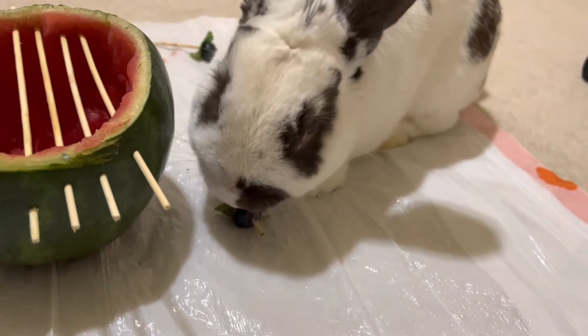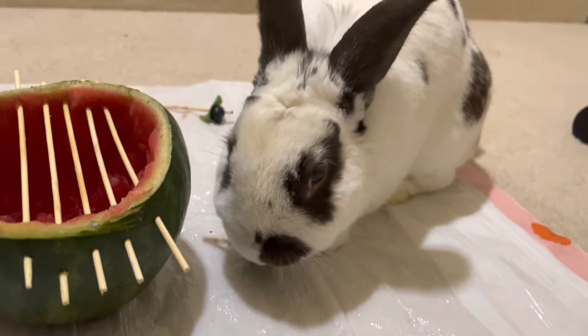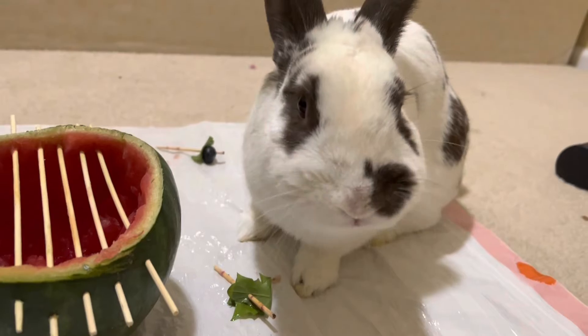But anyway, watch the bunny eat. It's adorable. Oh, Malou, you like? Yes, you do.